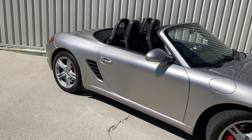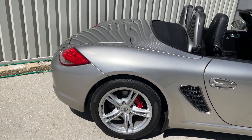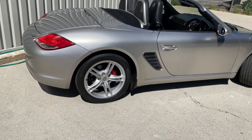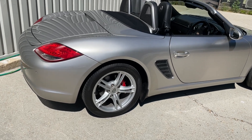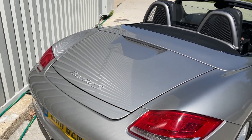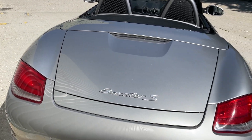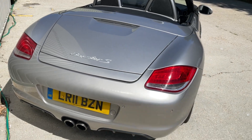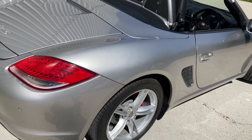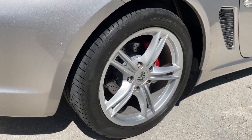It's got a PDK seven-speed automatic transmission and sits on 19-inch wheels with red Brembo brake calipers all round. It's covered just 72,864 miles. You can see it's finished in platinum silver, and the 19-inch alloys are wrapped in premium Pirelli tires all round.